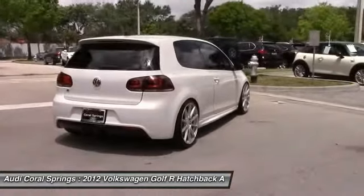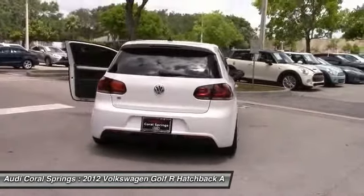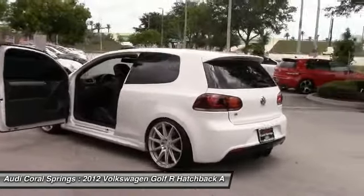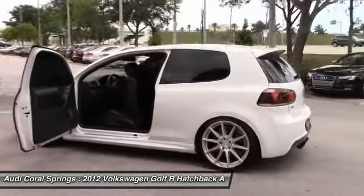Leather-wrapped steering wheel. Bluetooth. Power steering. Adjustable steering wheel. Take this vehicle for a spin and see why so many shoppers are now proud owners.